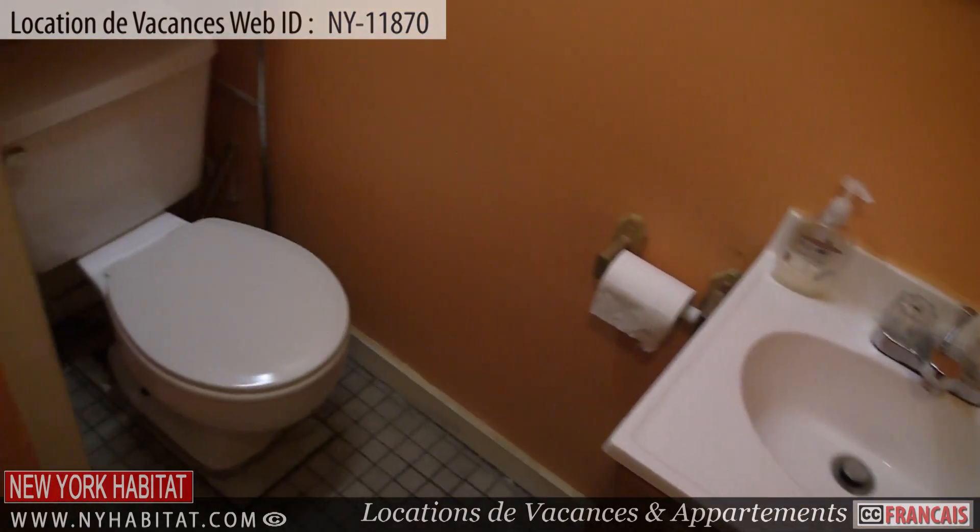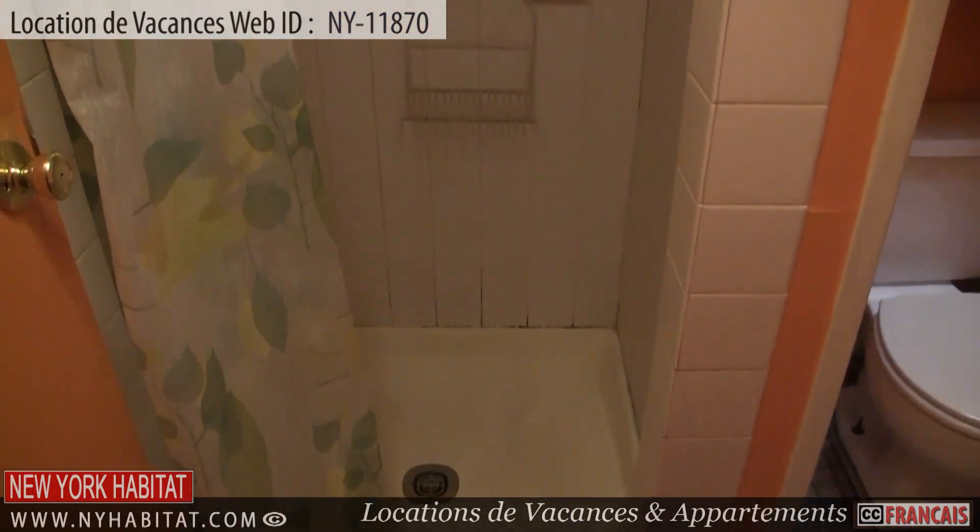Moving on, you will find the bathroom. This tiled bathroom is equipped with a shower.